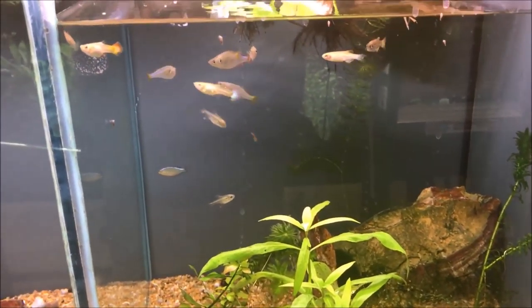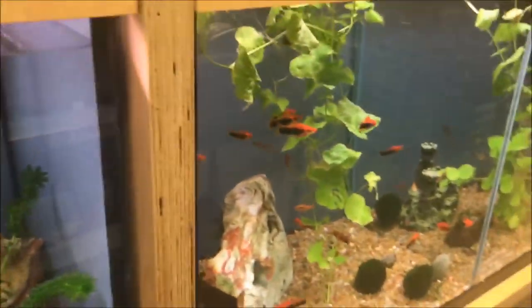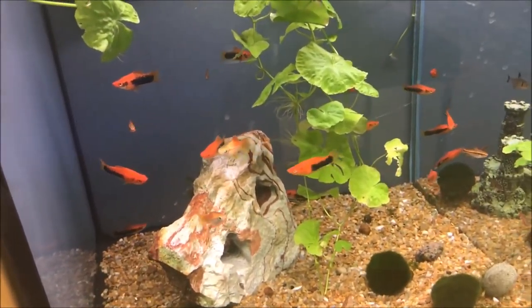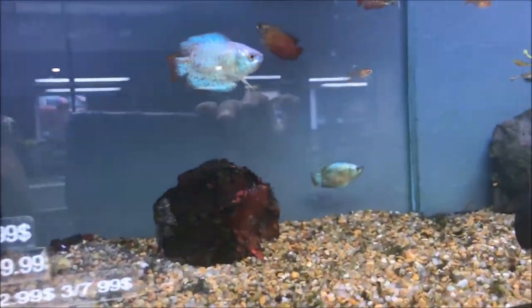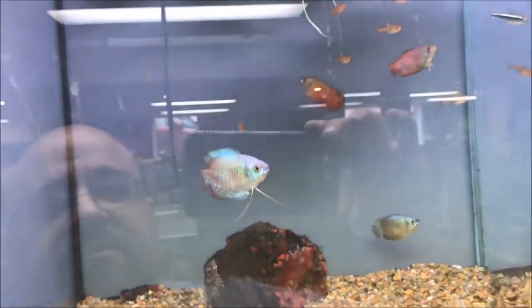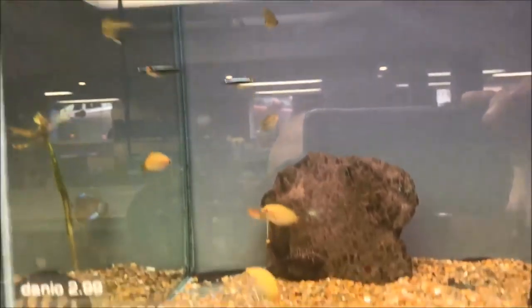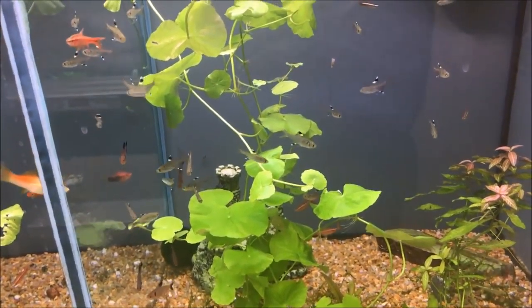And there's a female guppy, two female guppies — nice swordtails. And some gouramis. Black neons look well — they're pretty big, pretty nice looking. And some smaller gouramis and pristella tetras.